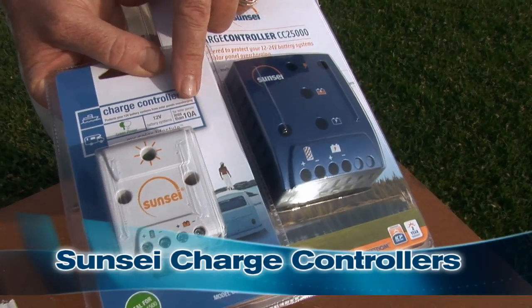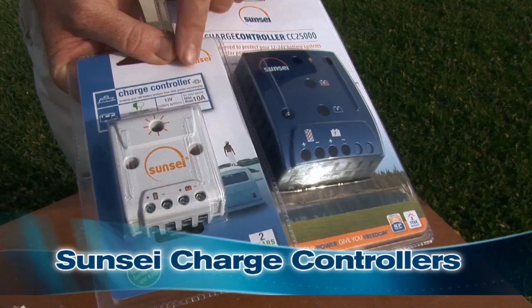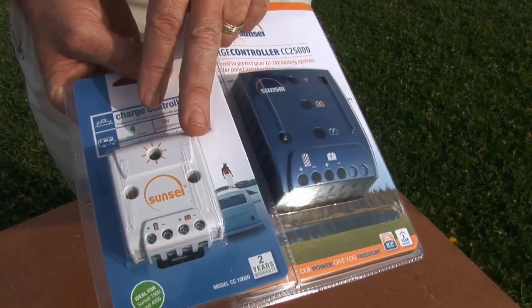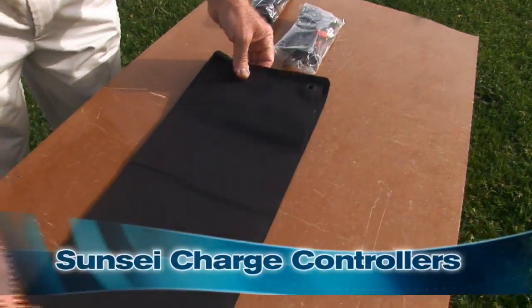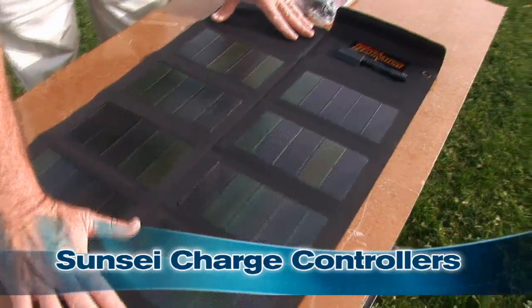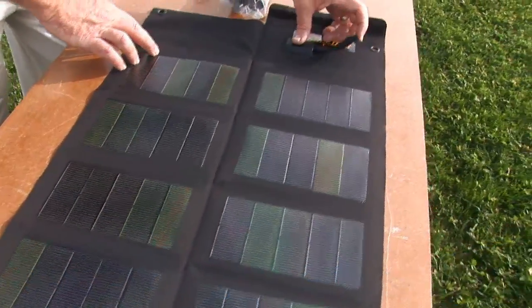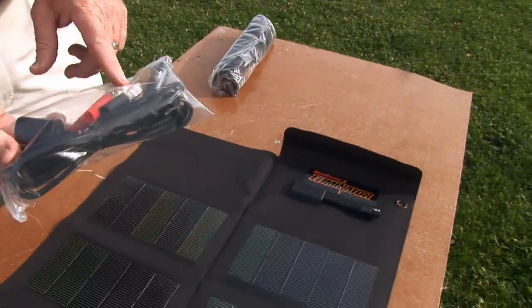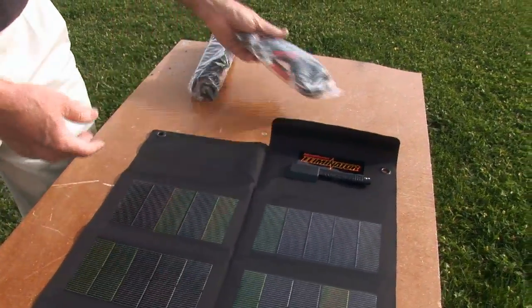Solar regulators are rated to the maximum number of amps in your solar array — we offer a 10-amp and a 25-amp version. This is ideal if you can't be on board to monitor your electrical system. A similar level of power is produced by Sunforce folding solar panels, which consist of several small panels connected with flexible conductors, allowing them to be folded up for backpacking or emergency use. Outputs vary from about 400 milliamps to 1700 milliamps, and they come with a variety of battery connections. If you want to use your mobile phone in the middle of nowhere, these folding panels might be just the ticket.